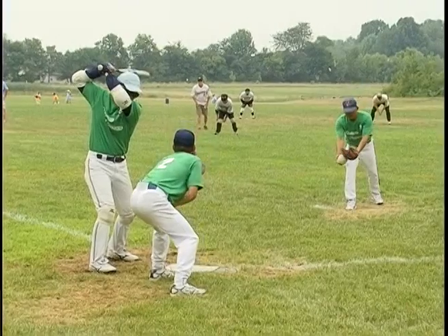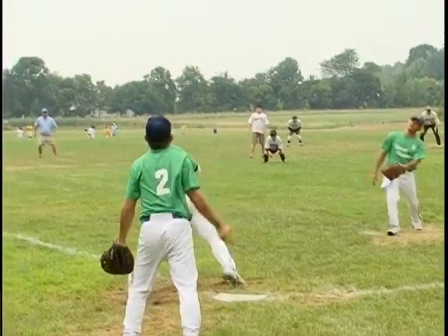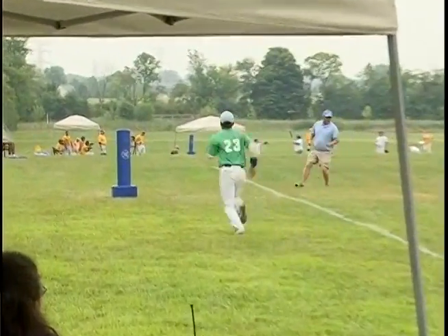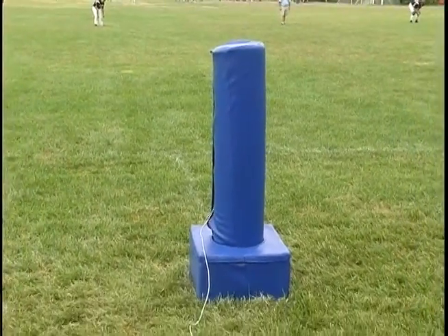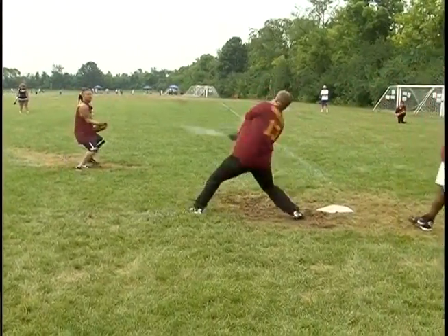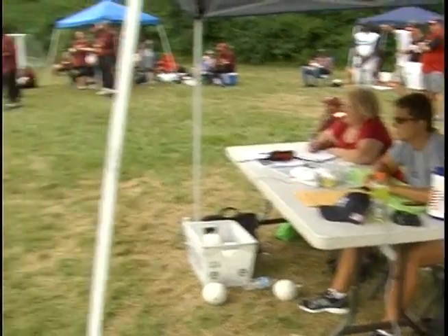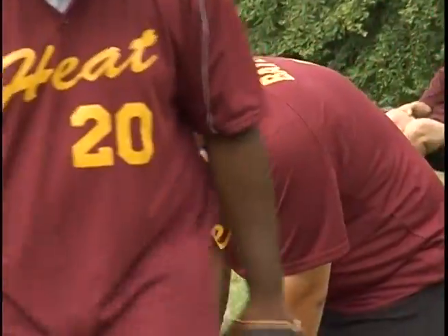Beep baseball is essentially a modified game of softball for the visually impaired, developed in the late 70s. It's pretty much played like standard softball — if you watched it you'd be able to figure out what's going on. We use a modified softball that has an electronic rechargeable beeper in it, and our bases make noise so the runners know where they are. The pitcher is with the hitting team, as opposed to against them, because it'd be really easy to strike a blind guy out.